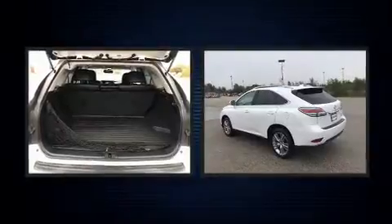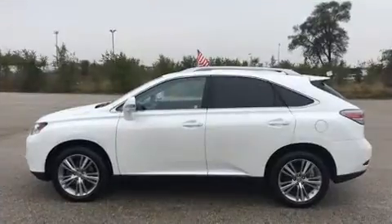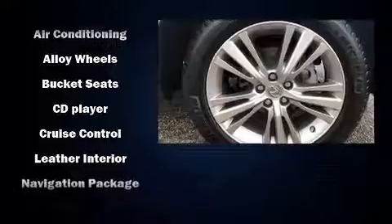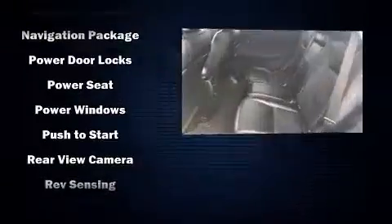Lexus ensures the safety and security of its passengers with equipment such as dual front impact airbags, front side impact airbags, traction control, anti-whiplash front head restraint, a security system, an emergency communication system, and four-wheel disc brakes with AVS.